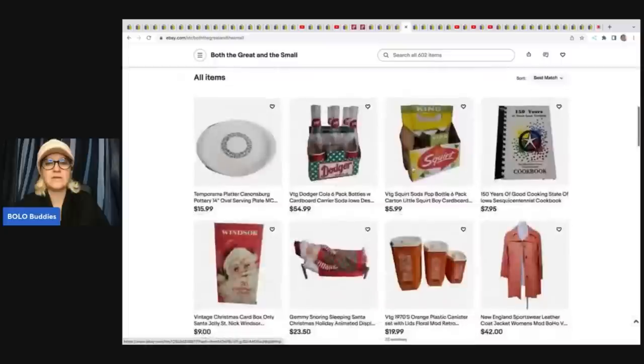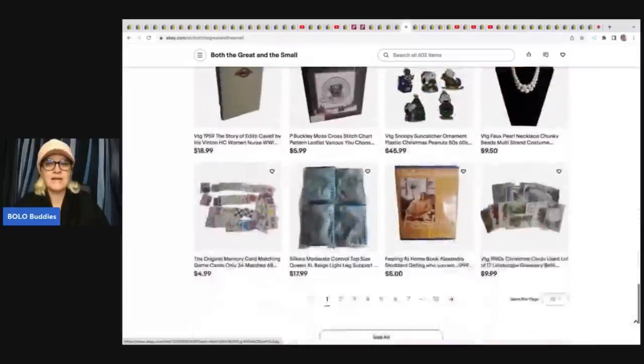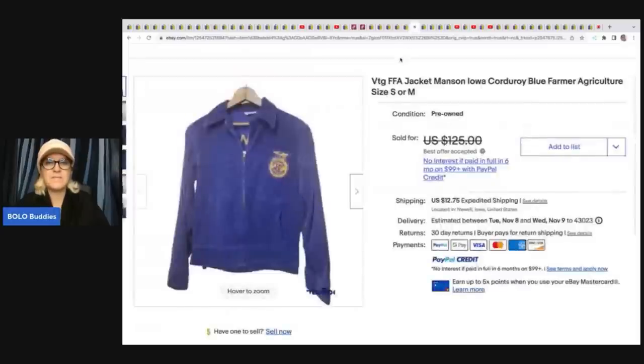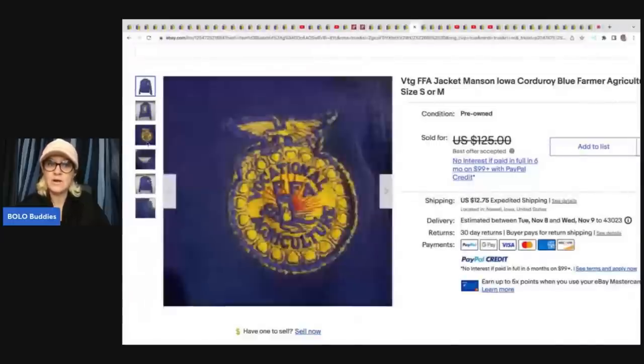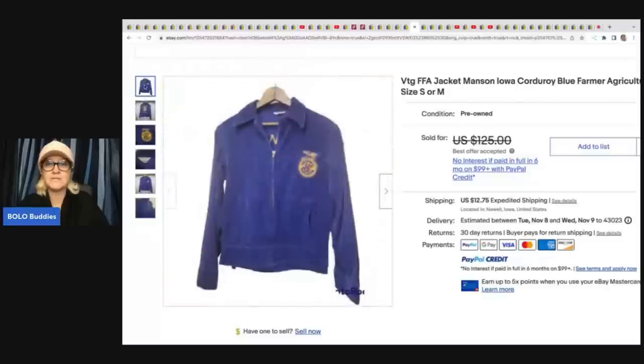Both the Great and Small is another eBay store with lots of variety. They sold this FFA jacket — Mason, Iowa, corduroy blue farmer agricultural — and got this at a garage sale in a free box. If you're not checking the free box, don't feel stupid to walk over and check it. Sometimes you're going to find something incredible.